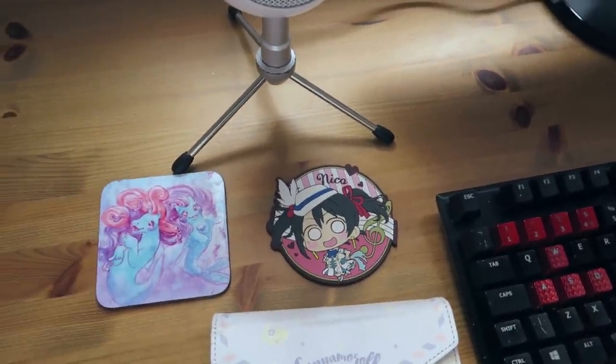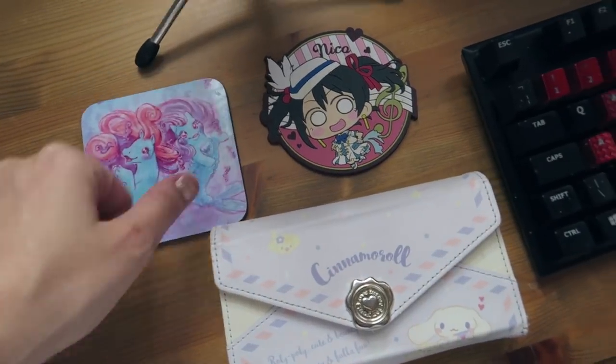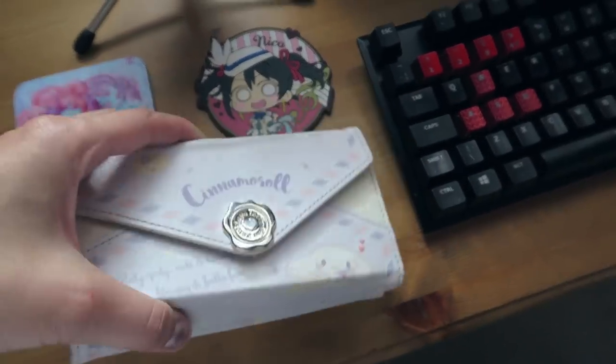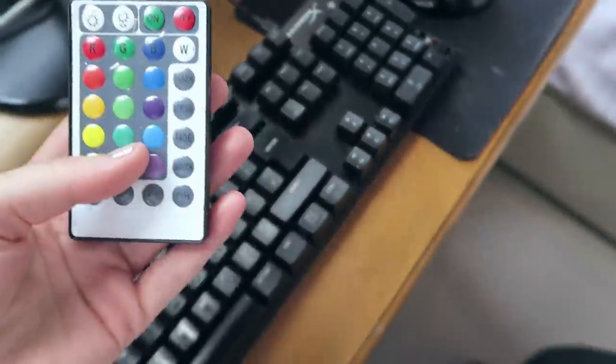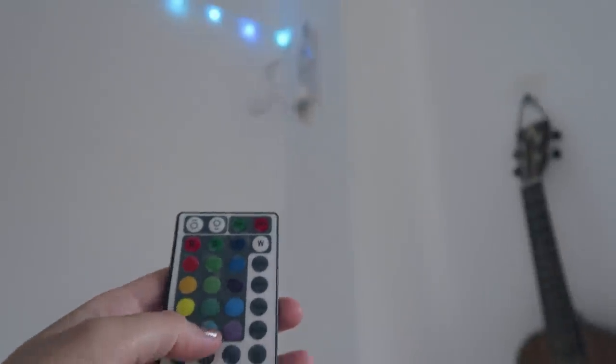I've got some coasters — I have one by the same artist from Ponycon and a nico one from Japan, so I just use whatever I'm vibing with. Then my phone. And I have lights that go all around my room — I can control them with a little remote. I kind of want to get another pack because they go all the way around and then stop there. I want them to go all the way around, but can't have it all.